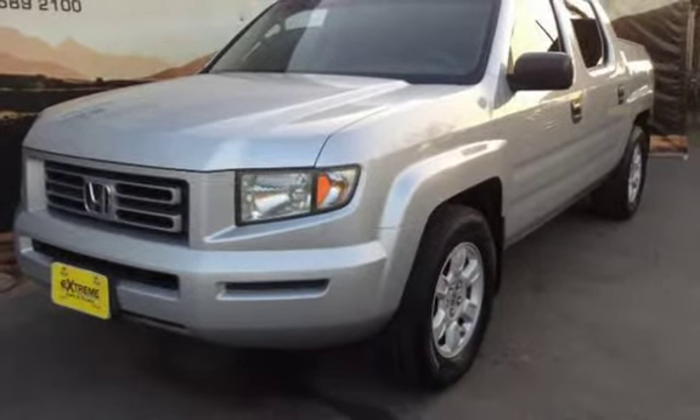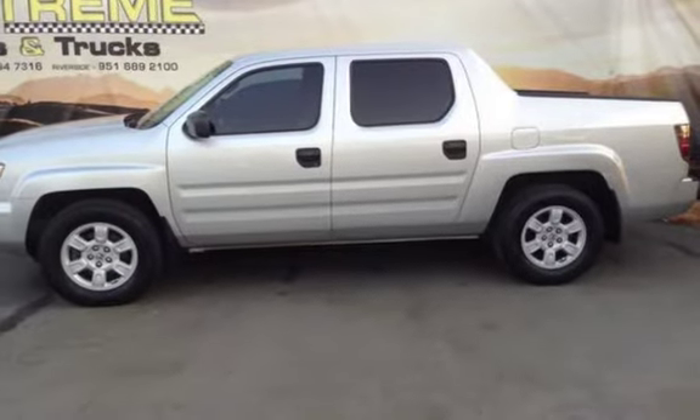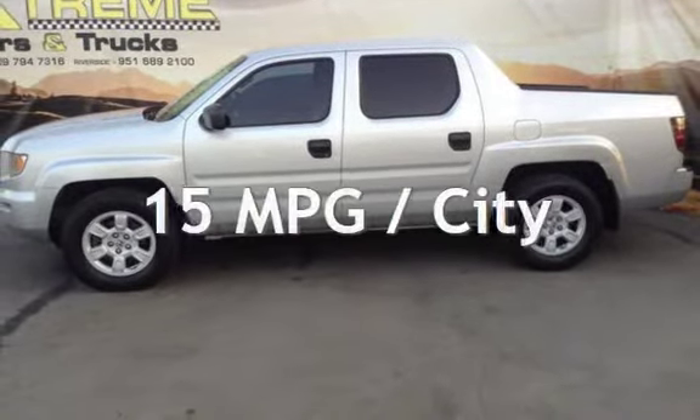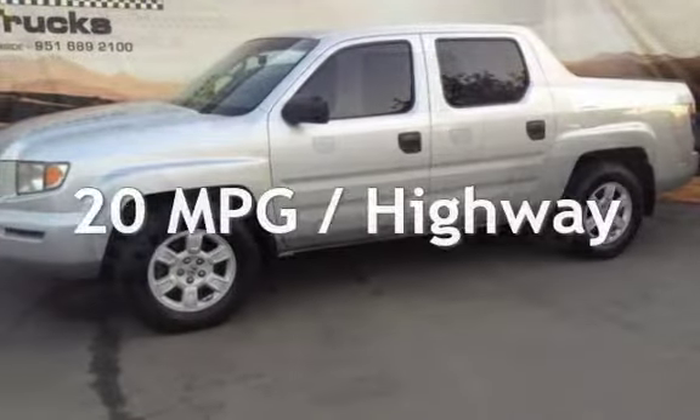This Honda has less than 158,000 miles on the odometer. Estimated fuel economy for this vehicle is 15 miles per gallon in the city and 20 miles per gallon on the highway.